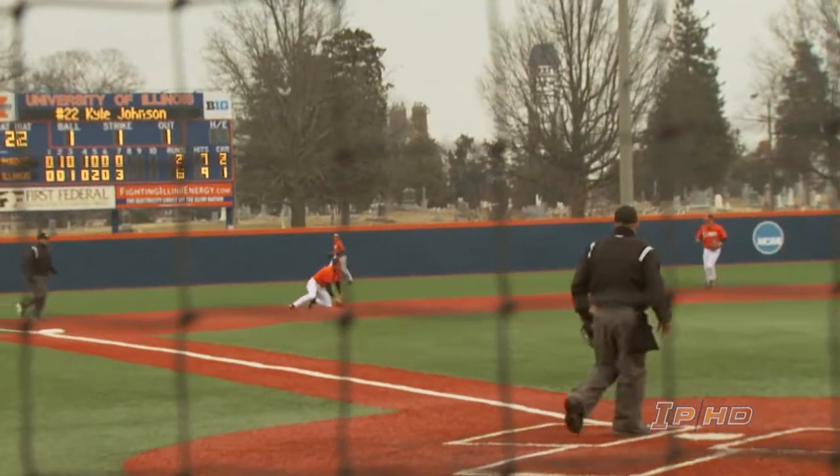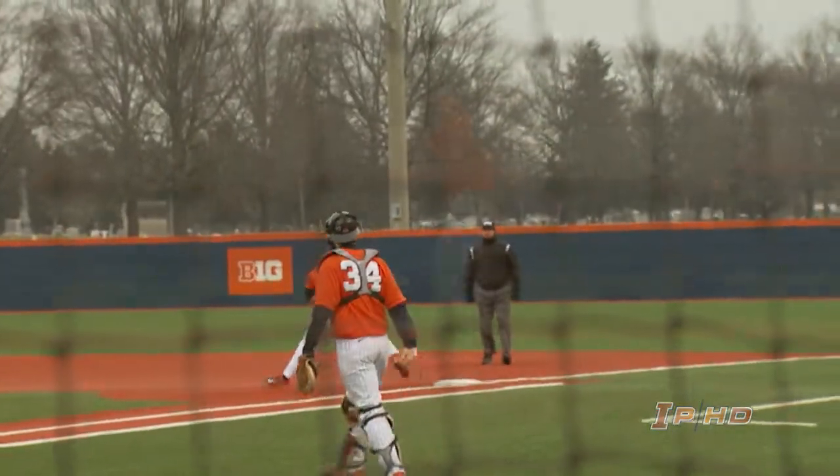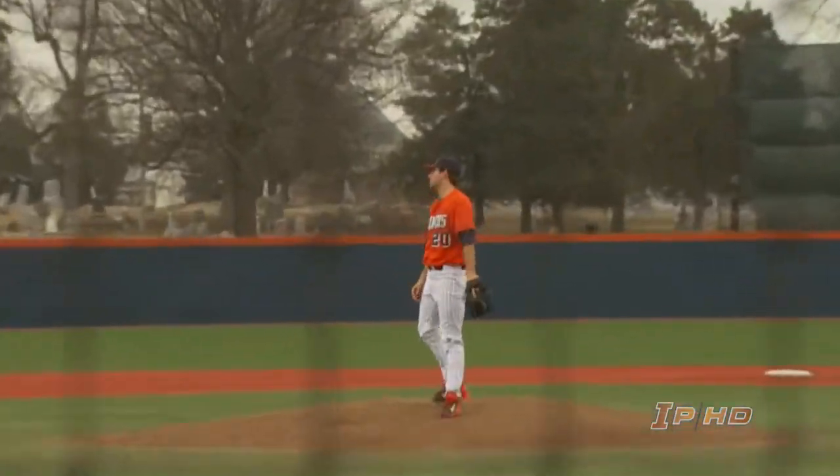There's a ball hit towards third. Knocked down by Ryan Roper with his glove. Throw to first — got it. The next pitch: swing and a miss, strike three.